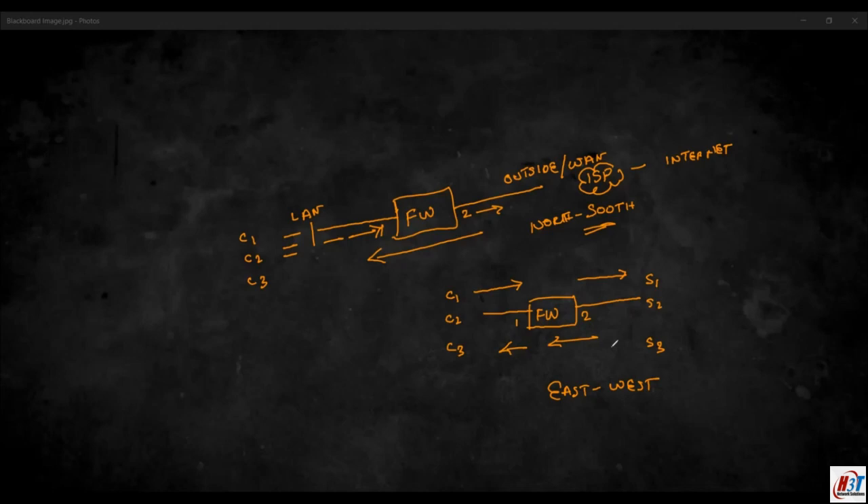We'll look at the different firewall product lines on the Checkpoint website and the features they provide, including NAT, VPNs, IPS engine, application awareness, SSL decryption, URL filtering, and stateful inspection — all provided by Checkpoint firewalls.